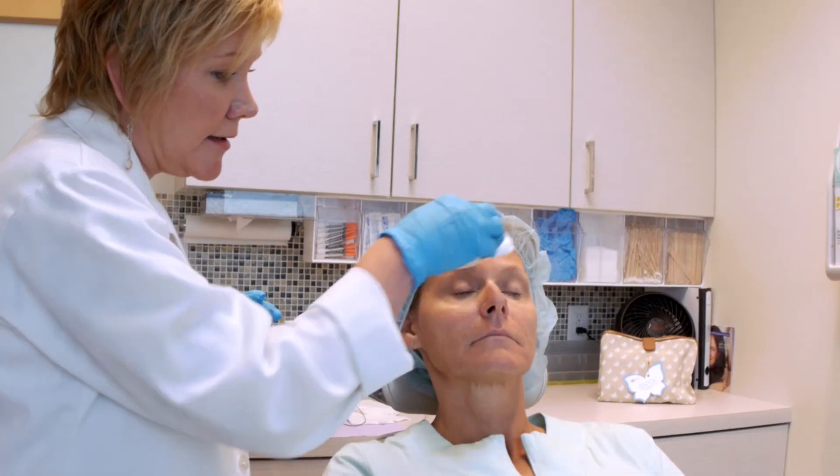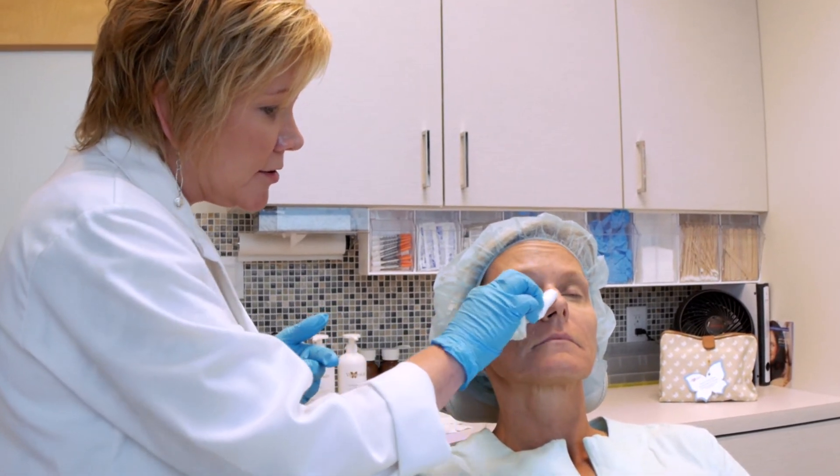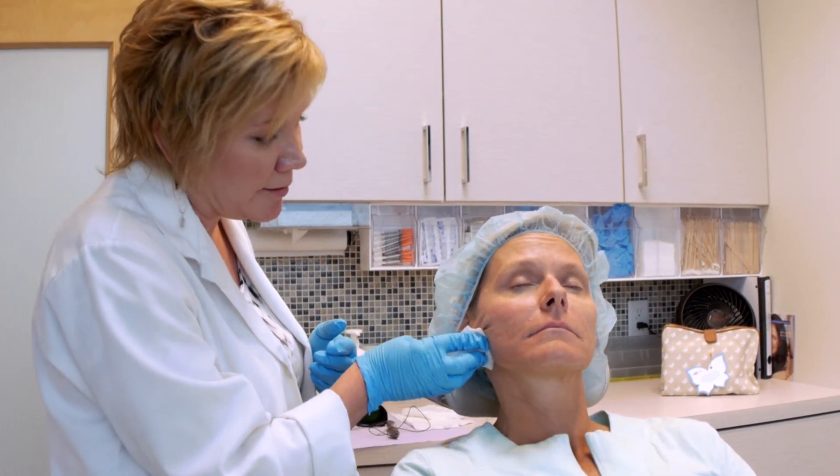What we can expect is certainly a reduction in fine lines, tightening up the pores, a little bit of this crepeyness here should tighten up a bit, and your skin will look a little bit more luminous, radiant, glowing, tighter and brighter.